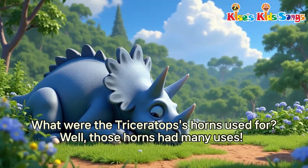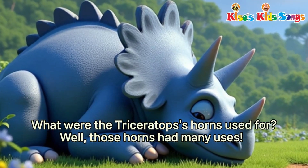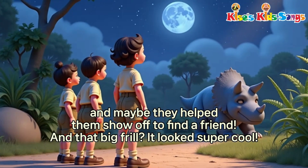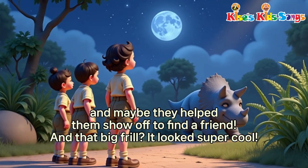What were the Triceratops' horns used for? Well, those horns had many uses. They could help protect the Triceratops from mean predators. And maybe they helped them show off to find a friend. And that big frill? It looked super cool!